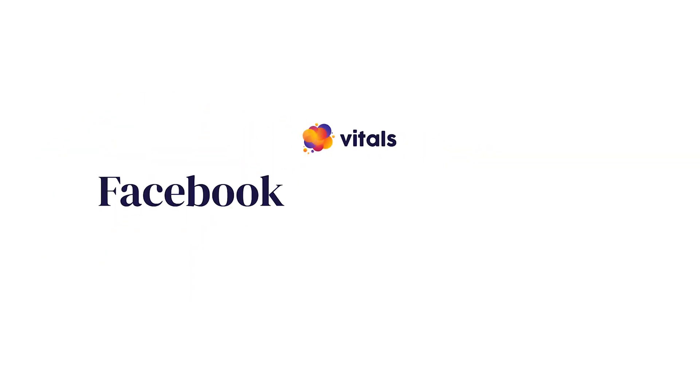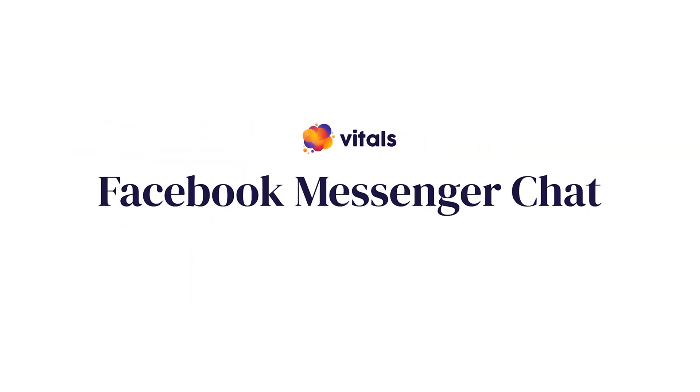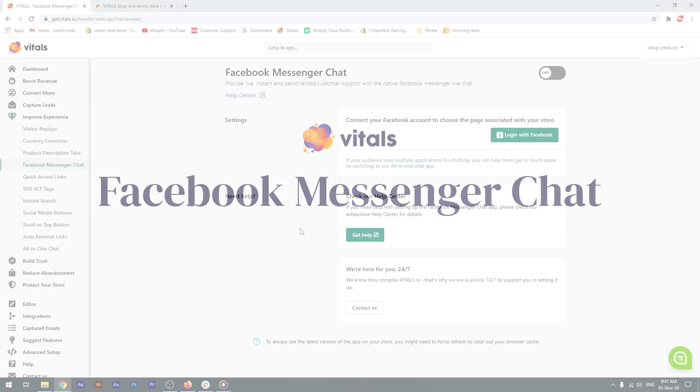Vitals makes it easy to integrate Facebook Messenger chat into your store. You simply need to connect your Facebook account and choose your store's Facebook page. That's all there is to it. Let's try it now.